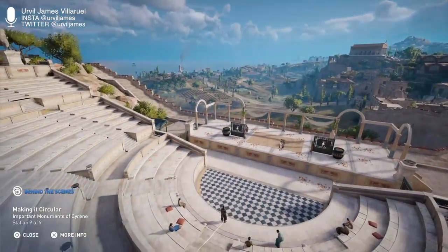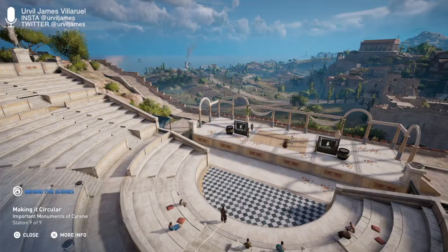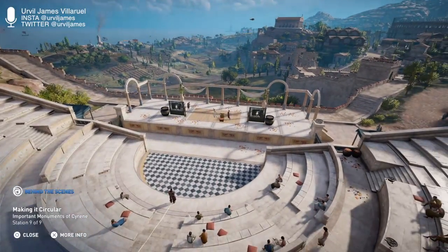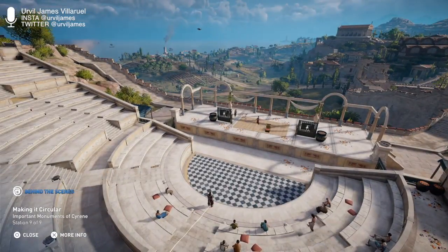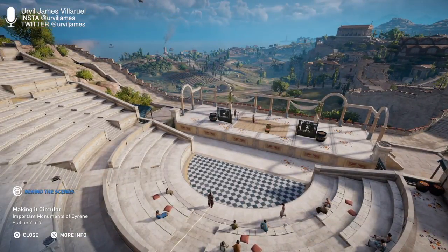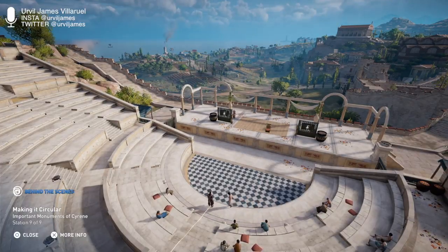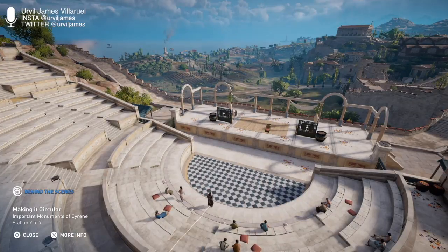Since the original theater was close to the cliffside, the expansion didn't allow for a perfect circle. Instead, junctions of the semicircle formed the arena into an oval shape — this elliptical formation still ensured an excellent view from all angles. The game team decided to create a perfectly round theater for technical reasons and used the structure of the Roman theater as their reference.